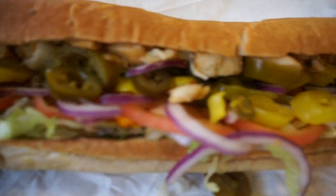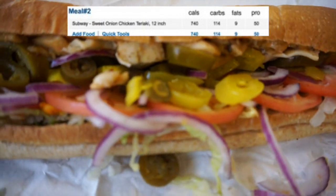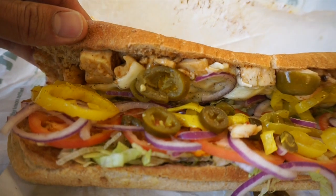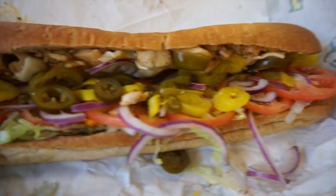Alright guys, so here it is — foot long sweet onion chicken teriyaki on whole wheat. Got tomatoes, jalapeños, sweet onions, obviously the chicken teriyaki, American cheese, a little bit of lettuce, and two squirts of sweet onion sauce.